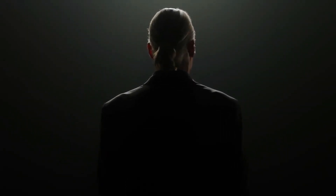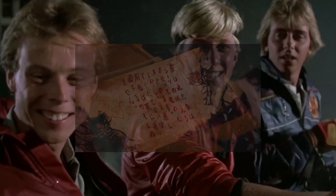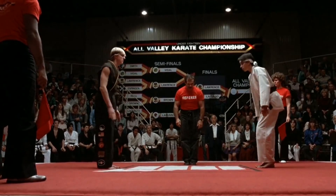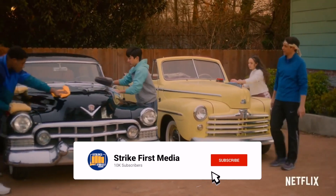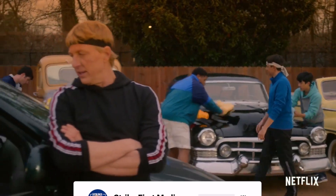What is happening fellow Cobras, welcome back to the channel. Today we're going to be explaining the ancient Miyagi-Do scrolls. But before we get started, if this is your first time here and you love Cobra Kai and Karate Kid, you're in the right place. Consider joining our dojo today by hitting the red subscribe button below and turning on all notifications so you never miss a new video.